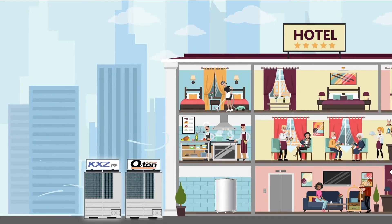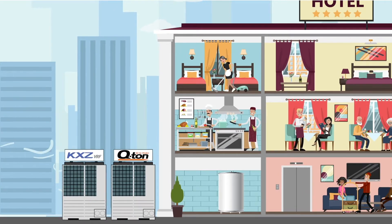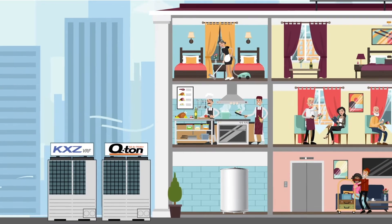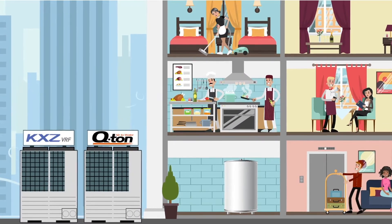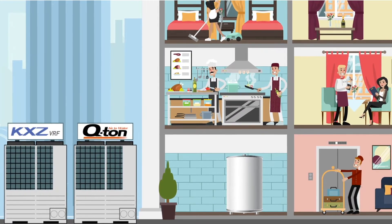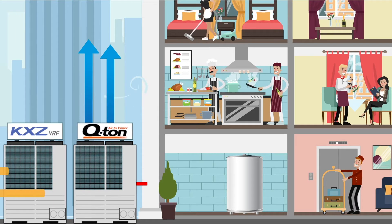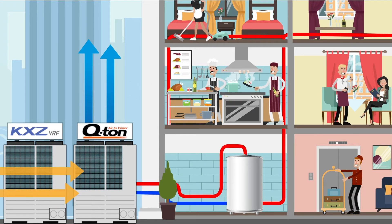The Qton is a heat pump using CO2 natural refrigerant for the supply of sanitary hot water. It works by absorbing free heat energy from the outside air, amplifying it through the compressor and then transferring this energy to the water in the most efficient way. Using safe and highly efficient CO2 refrigerant, the Qton is the most ecological way to supply hot water at temperatures above 65°C.